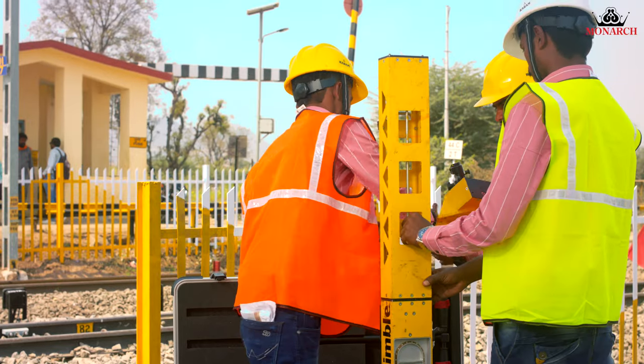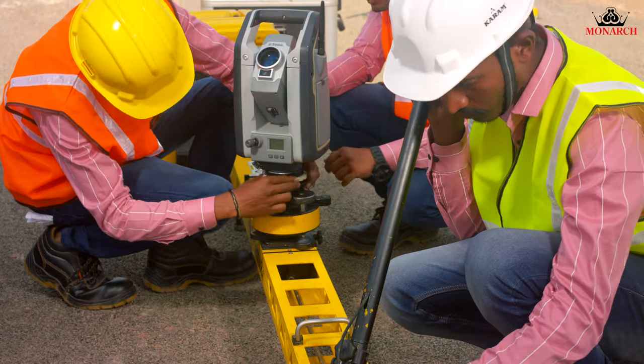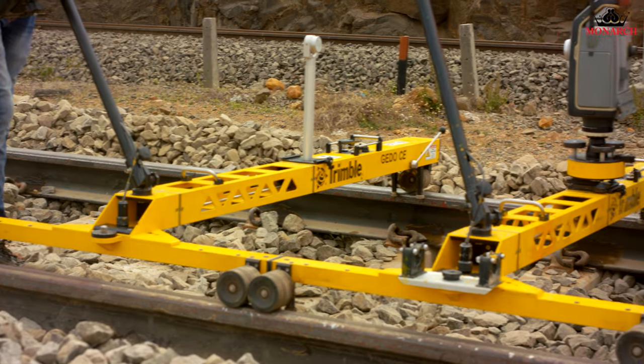The getter trolley is very compact and can be set up in minutes. Prism and instrument trolleys are synchronized.